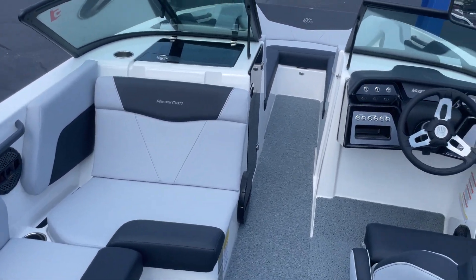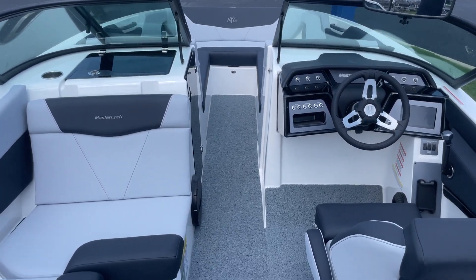It is equipped with the 6.0-liter Ilmor engine, 380 horsepower.